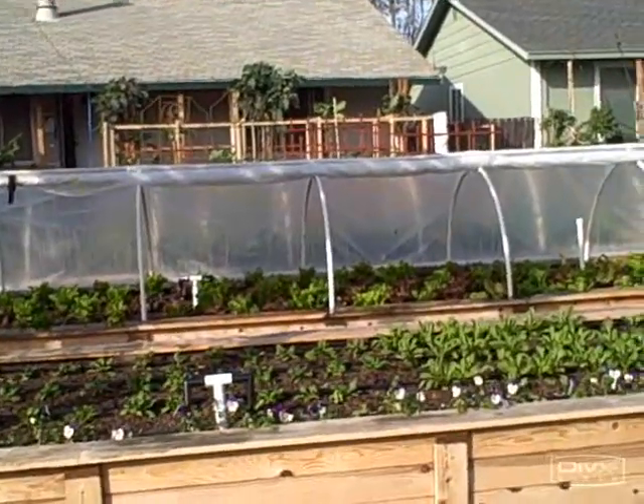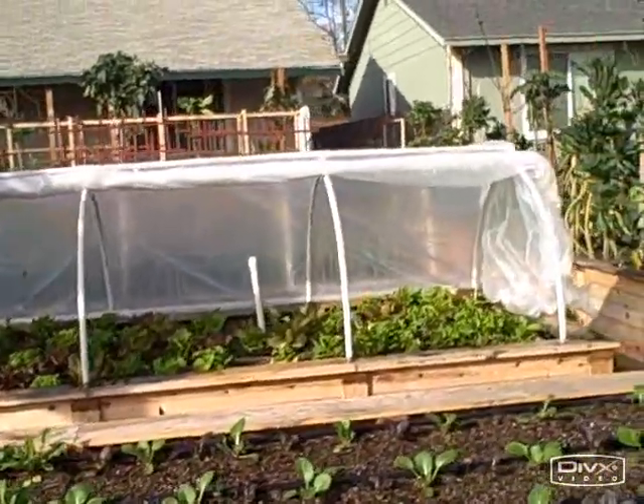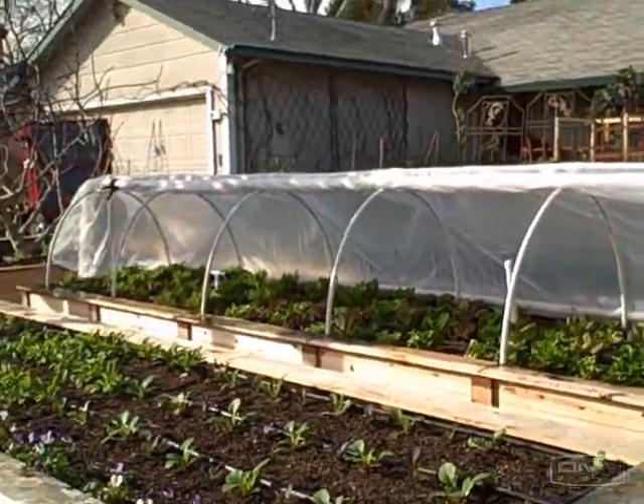This is John Kohler with growingyourgreens.com. Hope you've learned something about what you can plant right now in Northern California and other moderate climates, and I hope I've encouraged you to start growing your own food.